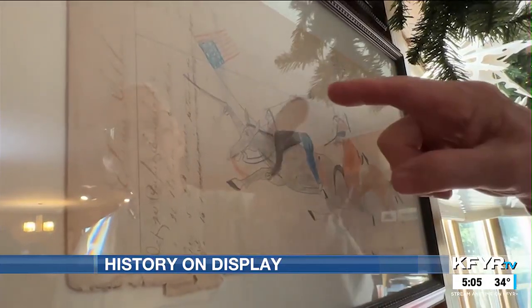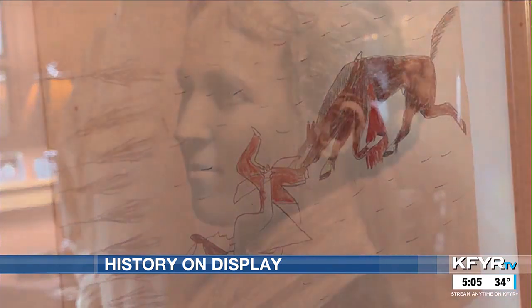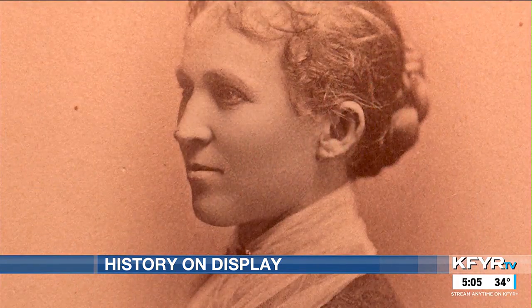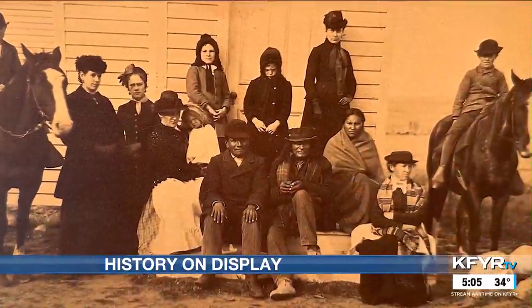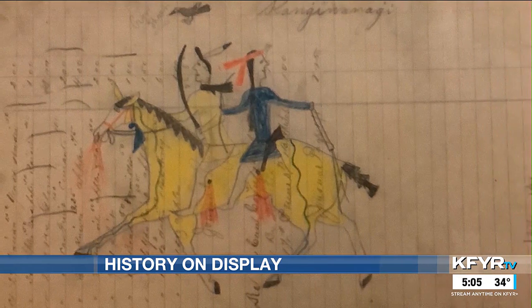Passed down from his great aunt, Mary C. Collins. She was a missionary on Standing Rock in the late 1800s. She did baptisms, funerals, everything there. She taught school. She collected these pictures — she asked some of the natives to do them for her.